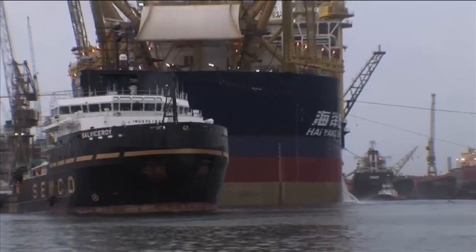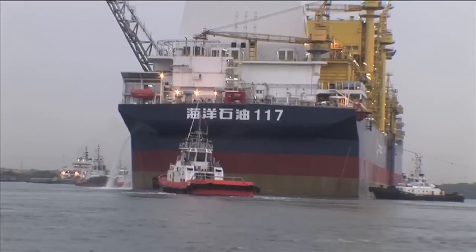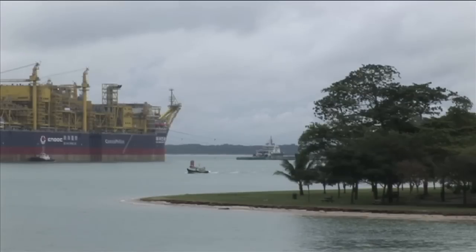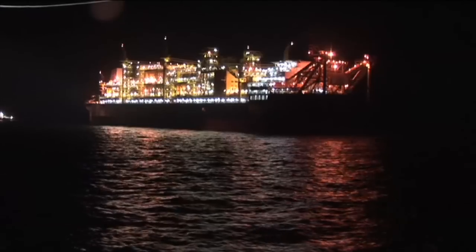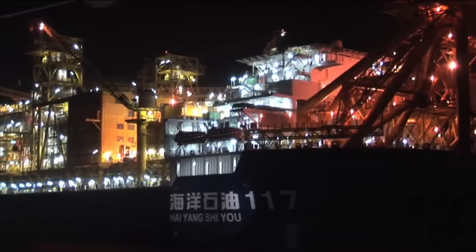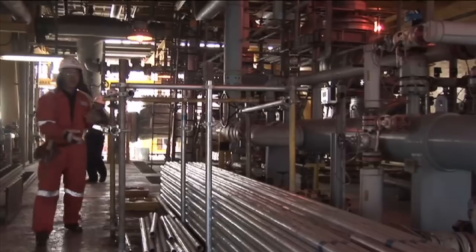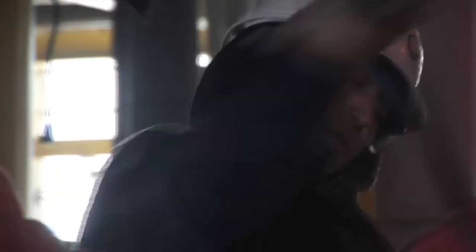Despite all these challenges, by October 2008 the Bohai Bay FPSO was ready to sail away from the Sembawang shipyard in Singapore. A few weeks later it was on site and ready to be hooked up to the mooring tower. By the spring of 2009, commissioning was well underway, and the developers are looking ahead to First Oil.